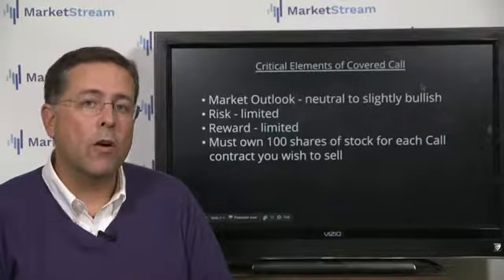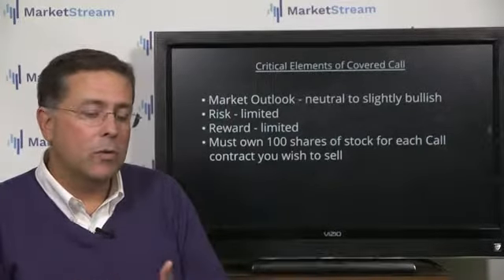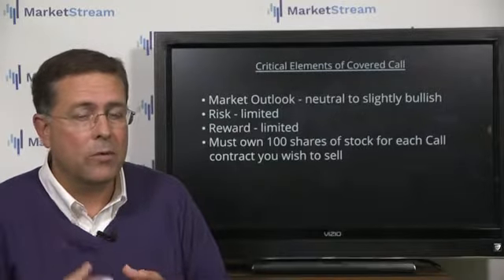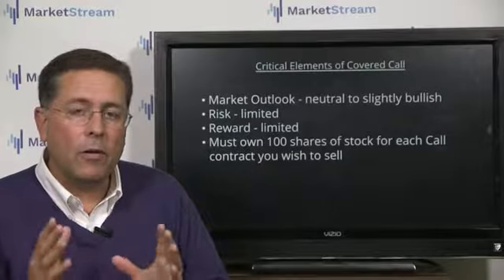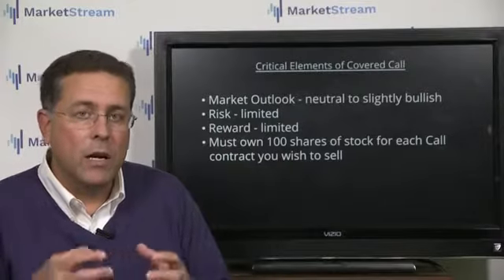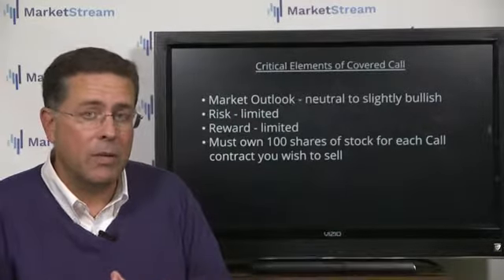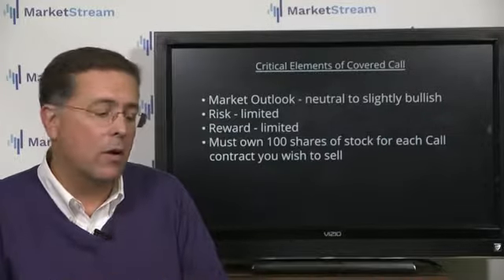What are the covered call critical elements? Market outlook: neutral to slightly bullish. We've been in a slightly bullish market — a very big grind, overall trending to the upside. You're looking to limit your risk, offset any capital exposure, and mitigate some of that with your current long position — in this case, long stock. You are willing to give up some of that reward to reduce your capital risk on your core position.